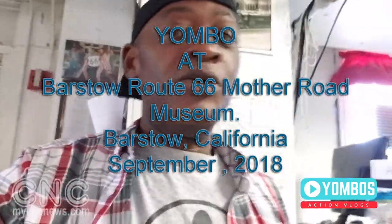I'm here at the Barstow Museum of Route 66, as you can see around, and I'm here with Deborah. Hi Deborah! Can you tell us a little bit about this museum? You're welcoming people with a big smile, so what can we see here?